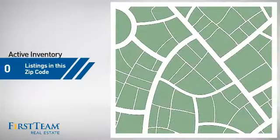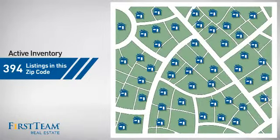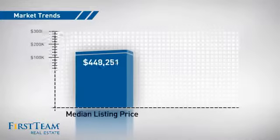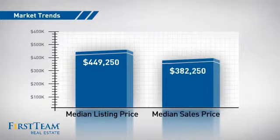Wondering how it stacks up against the competition? There are currently plenty of homes on the market within this zip code, with a median list price of just under $450,000 and a median sale price of just over $375,000.